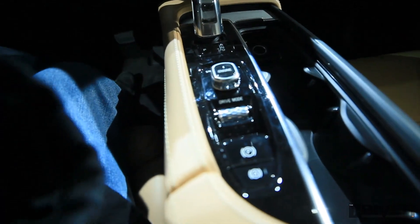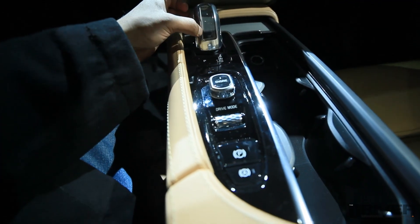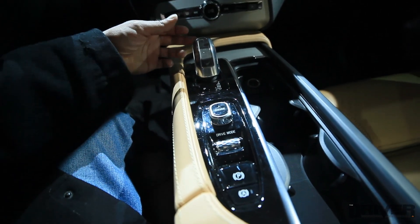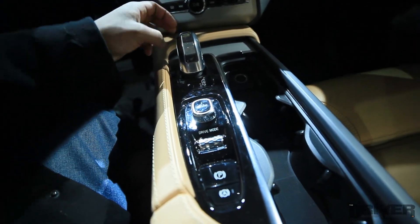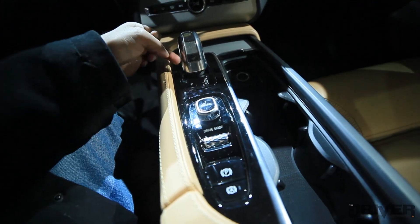Here you have a drive mode selector, and the shifter I just talked about is unique as well. Notice how it's here — the markings instead of along the shifter.